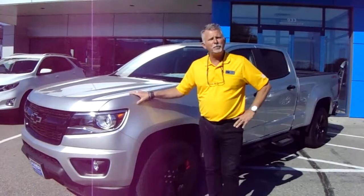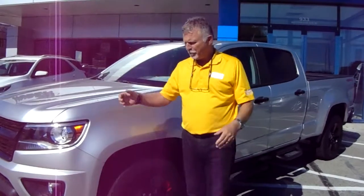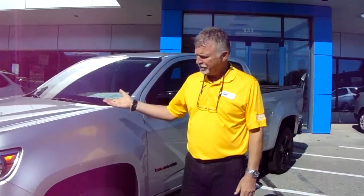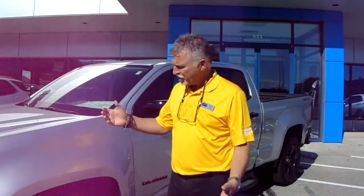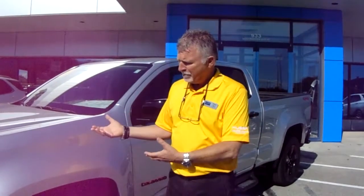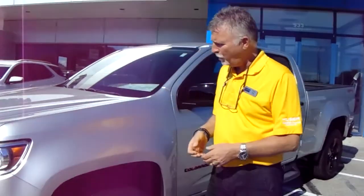Good afternoon. Pierre Roy here from Ubermaster Chevrolet in the sunny Okanagan. What a great beautiful day. Here I have the privilege to show you a 2018 Chevrolet Colorado. I just found out that this year here in Canada, the GM-based platform for the Colorado has been the number one selling compact truck. No wonder why.